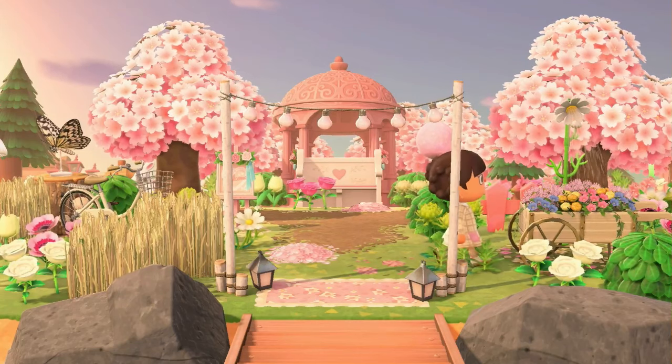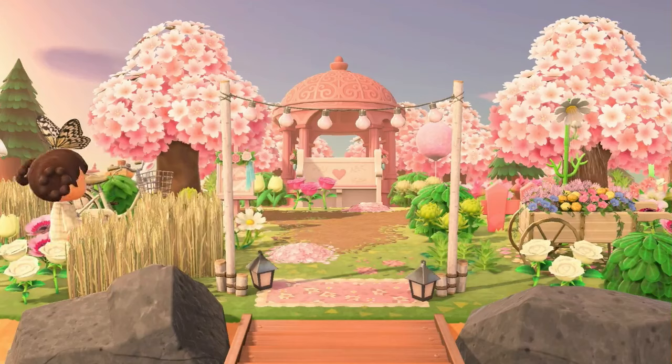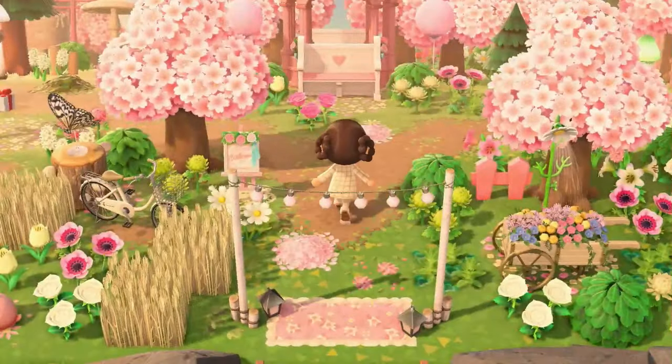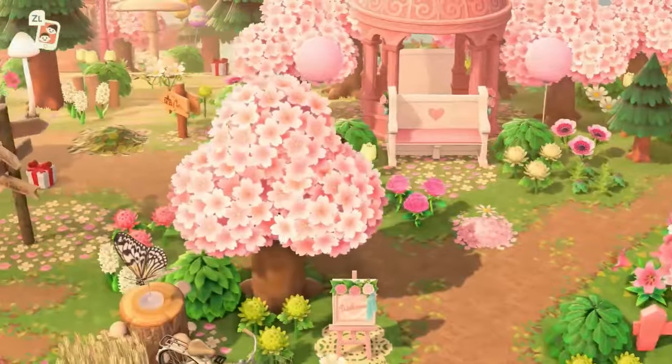We have our little garden wagon here being watered. It is a very meadowcore island, and then we have our little pink cherry blossom trees. It's just very cozy, very pink, and I do love it.